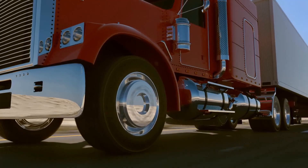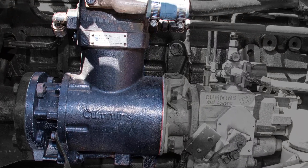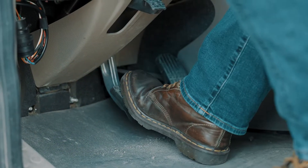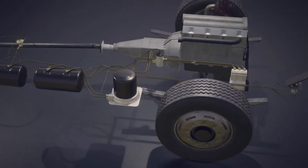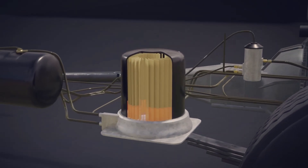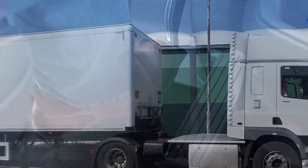The air brake system is a carefully engineered network of components working in harmony. At its heart is the air compressor, powered by the truck's engine, which pumps air into a series of storage tanks. These tanks provide redundancy, allowing the driver to apply the brakes multiple times even if the compressor temporarily fails. When the driver steps on the brake pedal, compressed air flows from the storage tanks through a network of valves and lines into brake chambers located at each wheel. Inside each chamber is a diaphragm or piston that moves as air pressure builds.